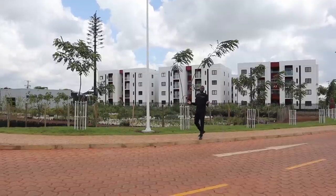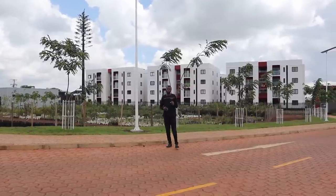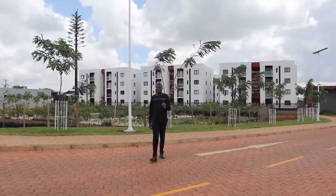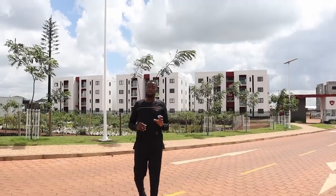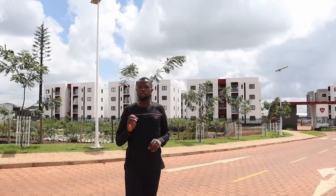Hi everyone, welcome back to African Real Estate. My name is Mungai Kihara and today we are in Tatu City, Ruiro. Tatu City is a special economic zone set by the government of Kenya, and it covers an area of 5,000 acres. This city is a mixed development zone, meaning it consists of commercial, residential, and industrial zones.